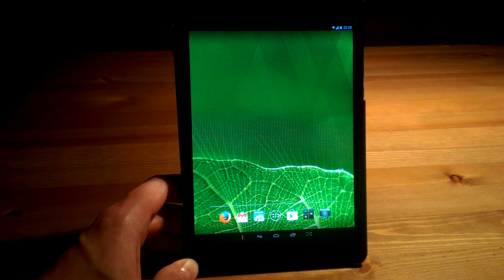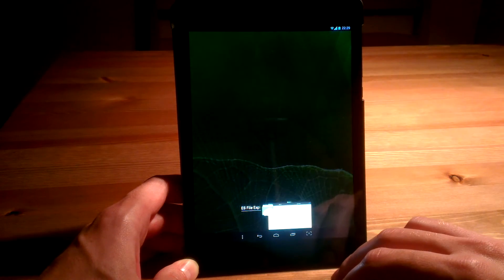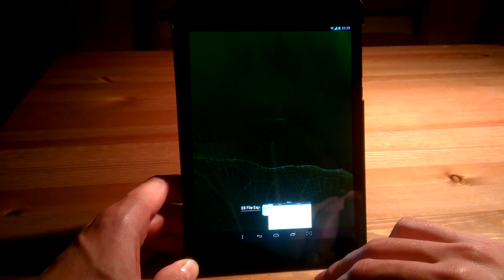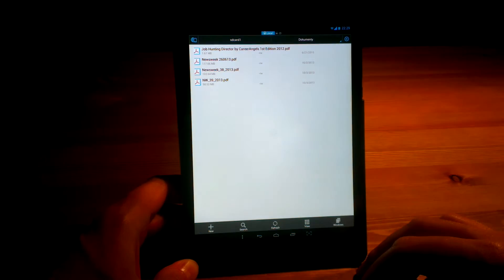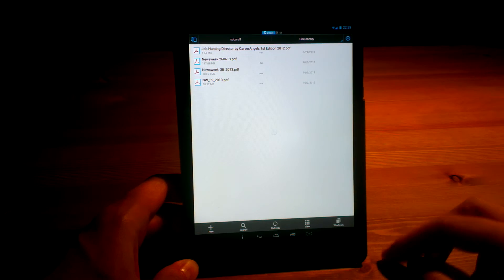Hello again. This is another film regarding the GoClever ARIUS 785 tablet. Today it's going to be a really short presentation of the performance while browsing or viewing large PDF files. I've got no apps in the background except for ES File Explorer, because I want to just open one file — it's going to be Newsweek magazine.